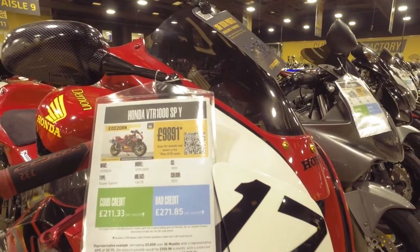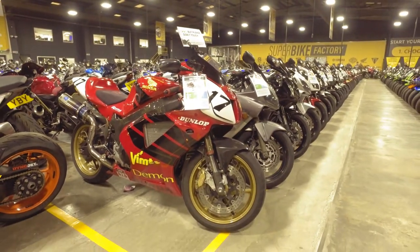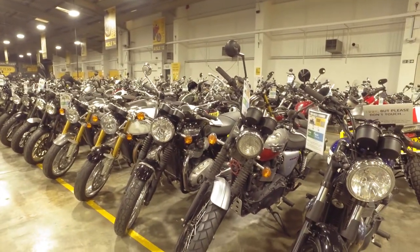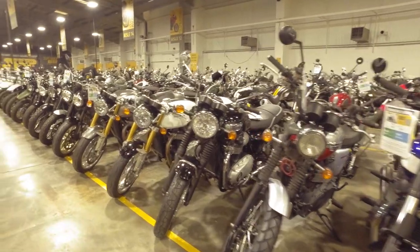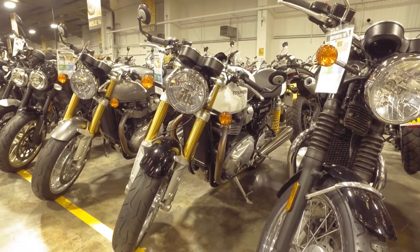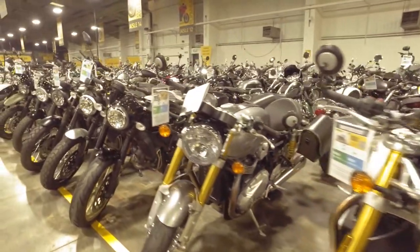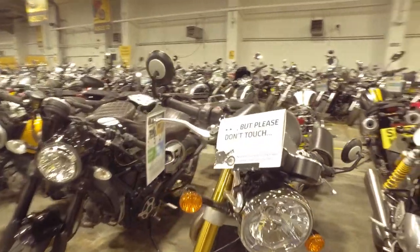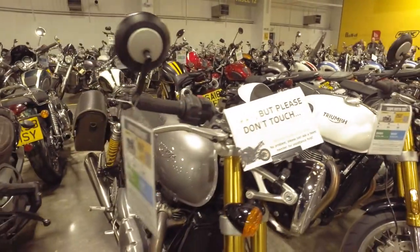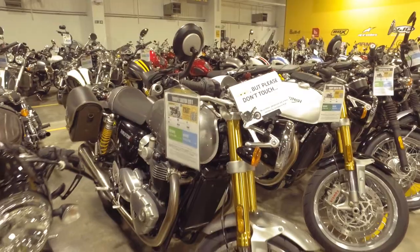Yeah, £10,000. Well, that's about what you pay these days, but it is gorgeous. Now this is a bike segment I can see myself getting into in the future — these café racers. Look at this, it's pretty cool. Triumph do make seriously cool bikes these days. 'Please do not touch' — look but please do not touch. Plenty of women have said that to me! What is this one? A Thruxton 1200R. Again, that is really cool — I like that.